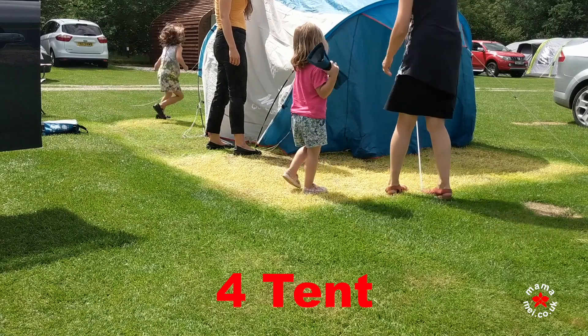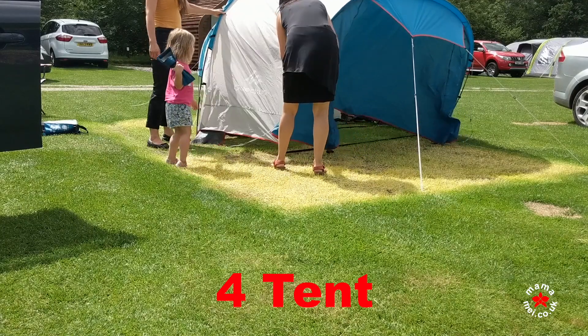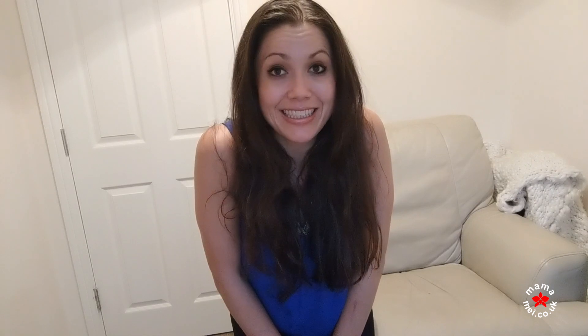Number four: a tent, obviously, if you're going camping. We use these really easy ones from Decathlon — I'd recommend getting your hands on one of those, it's as simple as a tent can be. My mum did help me a lot with it though.